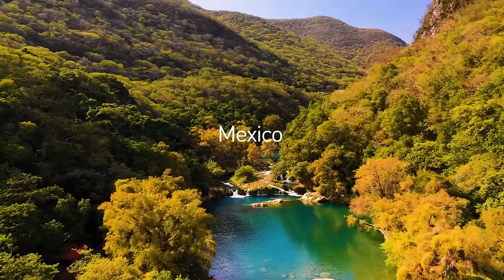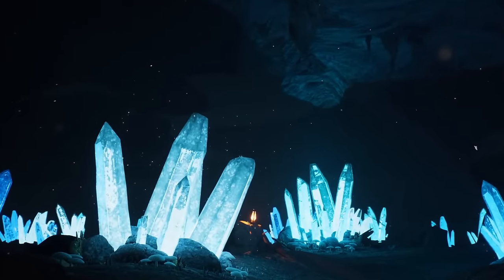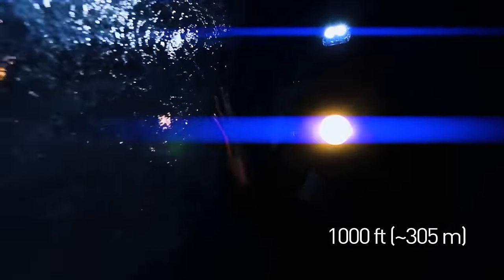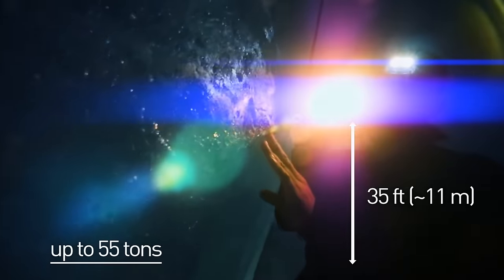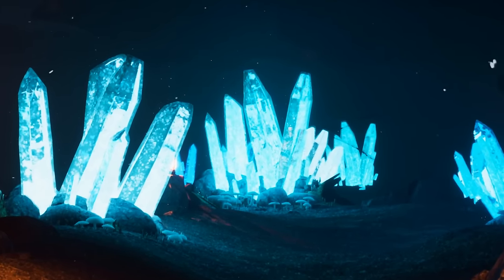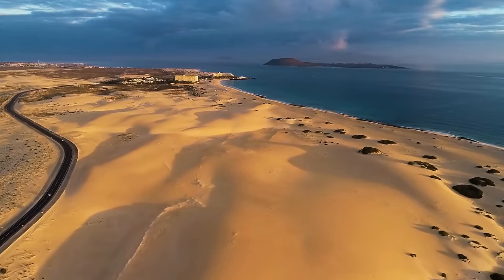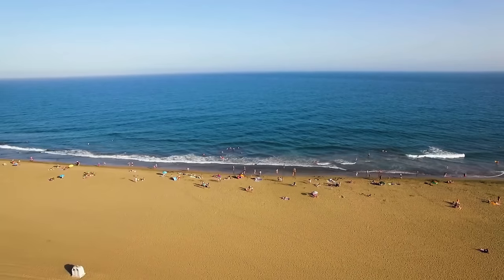An underground crystal cave exists in Mexico that looks like some interstellar world. It's roughly 1,000 feet beneath the surface, with each spike measuring up to 35 feet in length and weighing up to 55 tons. These are some of the largest crystals in the world. Luskintyre Beach is an endless strand of white sand dunes in azure water — but don't let the tropical vibes fool you, it's located in Scotland. That's why it mostly looks that way during May and June only.